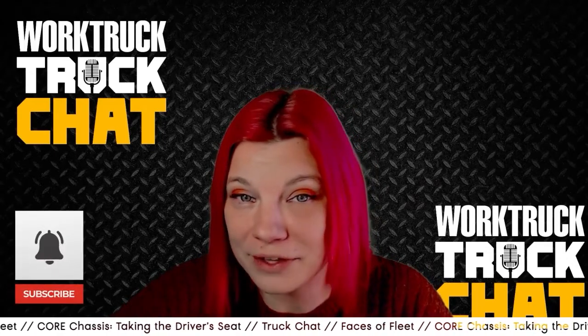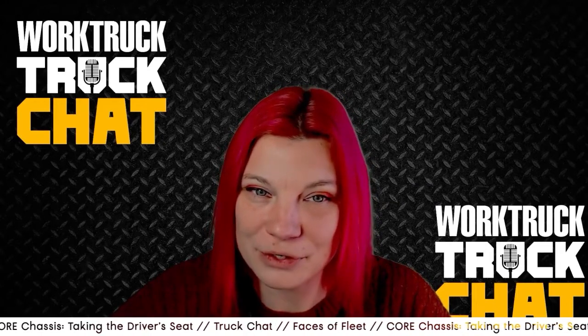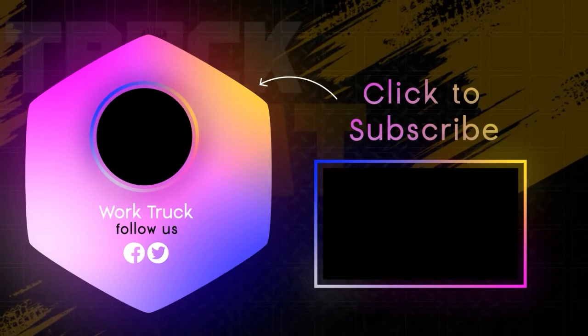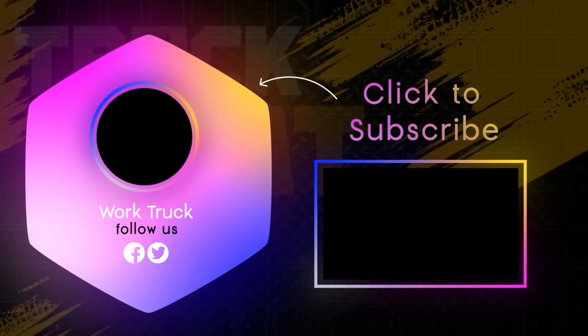Thanks for joining me as I got into the driver's seat to help ensure you have all the information you need to succeed. Stay tuned for more episodes of Truck Chat, where we talk about the issues that matter the most to work truck fleets and the people you want to know. We'll see you next time.